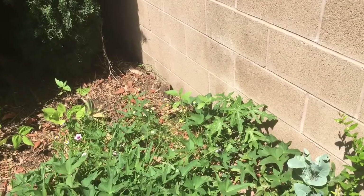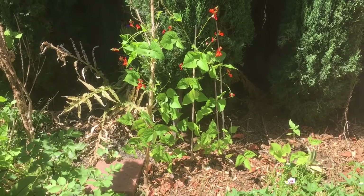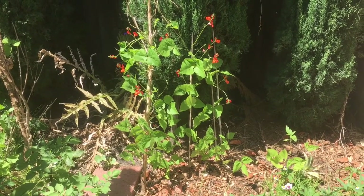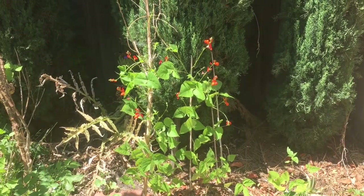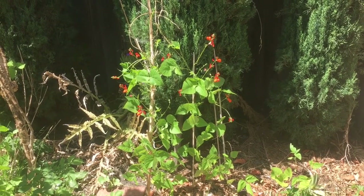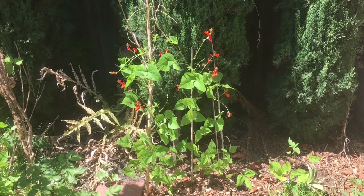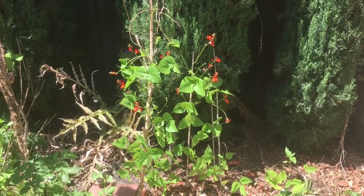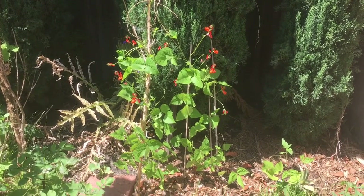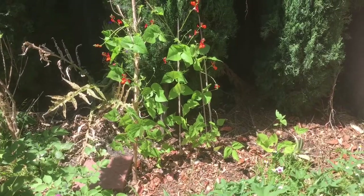Those are my sunflower starts — probably about six inches tall — and these are my runner beans. I have a runner bean that is heat tolerant. It is July and this one grew all last summer. It fruited all last summer and I planted the seeds. I am just giddy with that blessing.